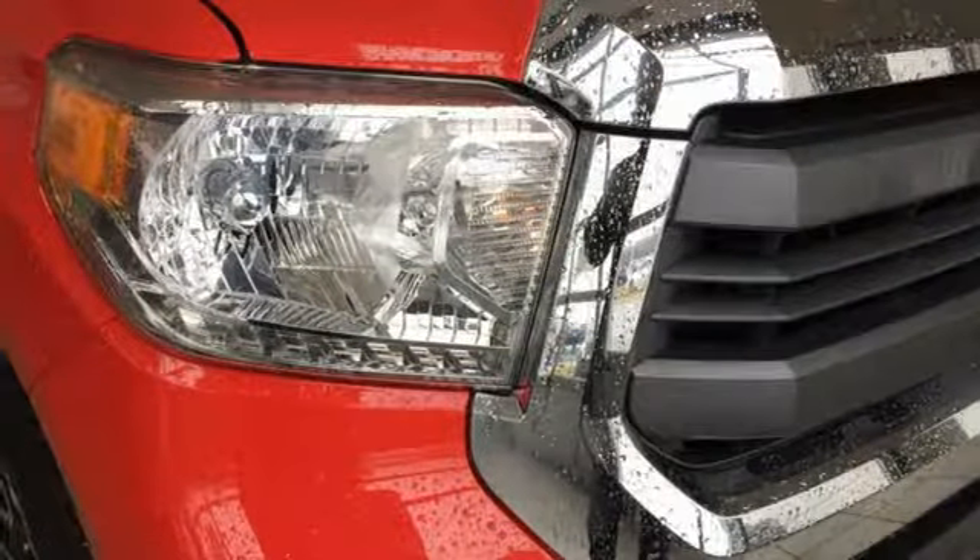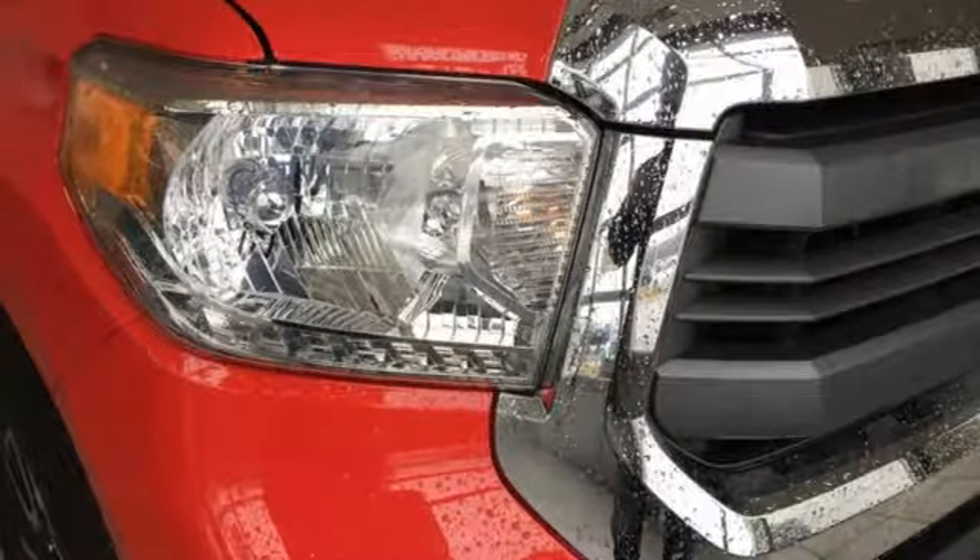V8 engine, trailer hitch receiver, electronic shift on the fly, and automatic transmission. Experience it for yourself today.